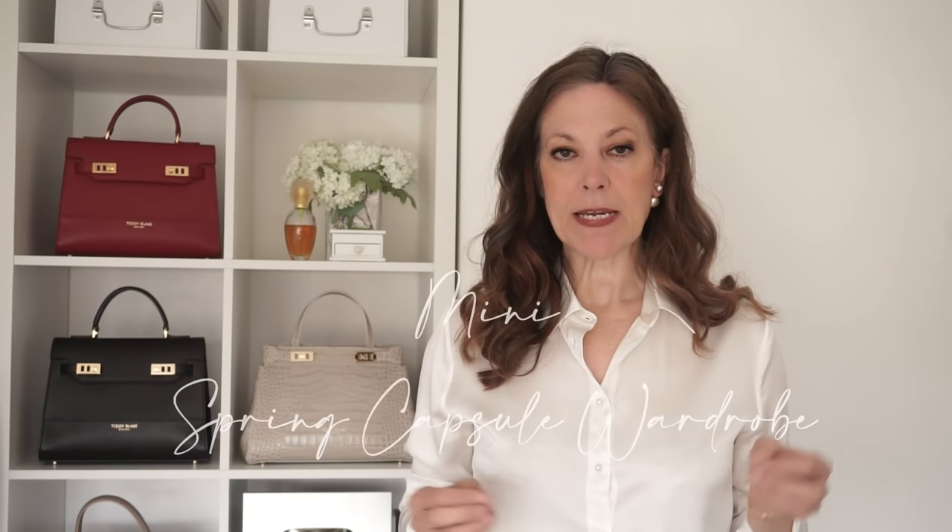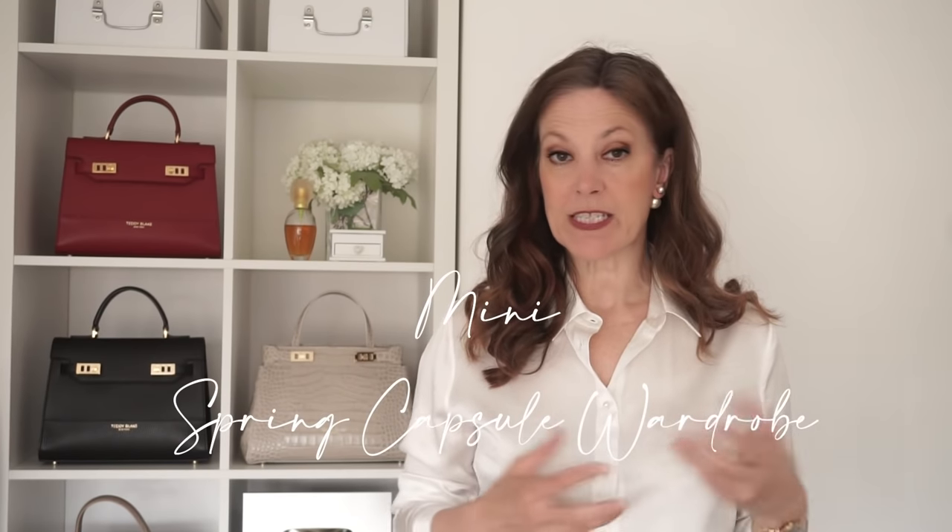Every piece in a capsule wardrobe should go with every other piece to make never-ending outfits. The ultimate capsule wardrobe would be between sort of 10 and 30 pieces, but in this video I've put together a mini capsule wardrobe for spring of just six key pieces that will make lots of outfits all season long.